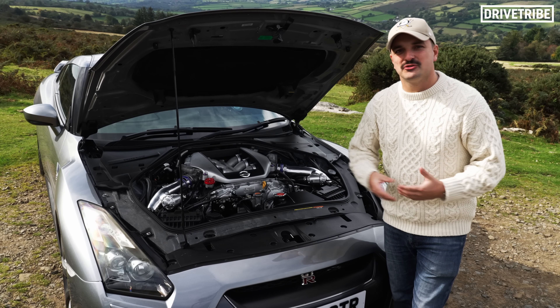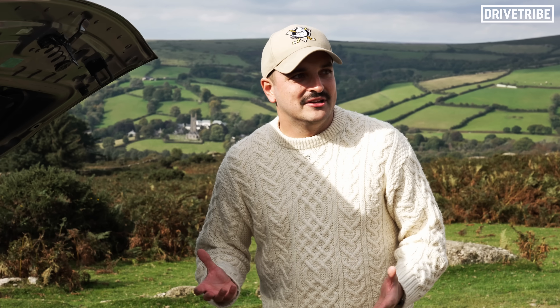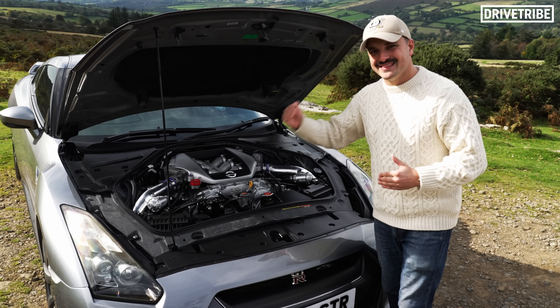That blew the minds of every other supercar maker at the time. Most modern engines from factory can take a bit more power, but time and time again Nissan always seems to go that step further.